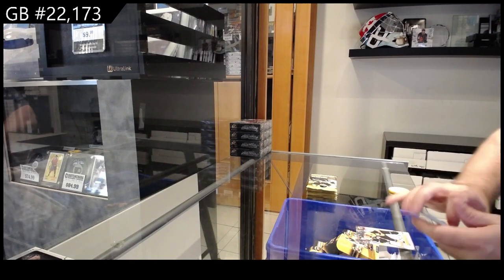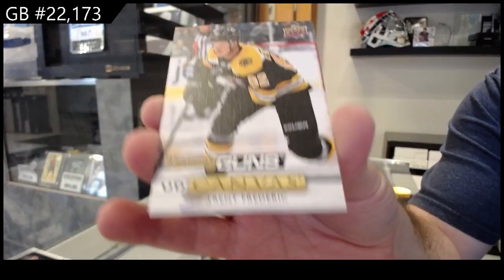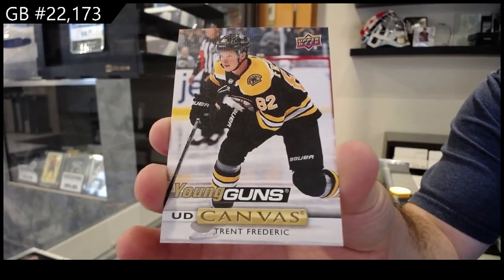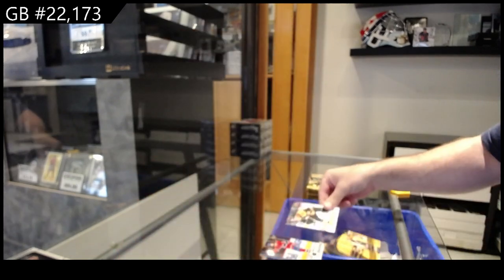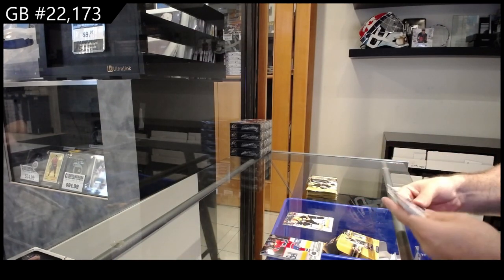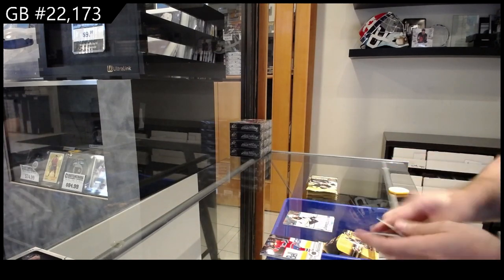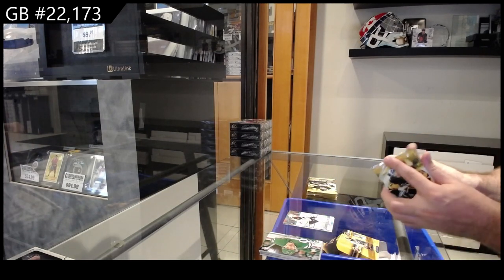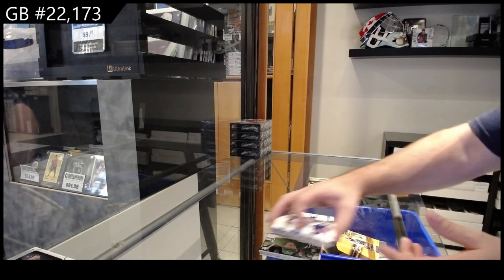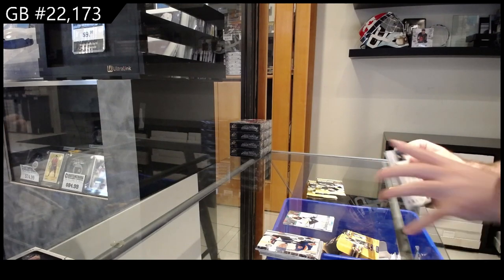We got a Young Guns Canvas — Trent Frederick for Boston. Another Young Guns Canvas. Young Guns for Boston — Connor Clifton. It's a Boston box here.